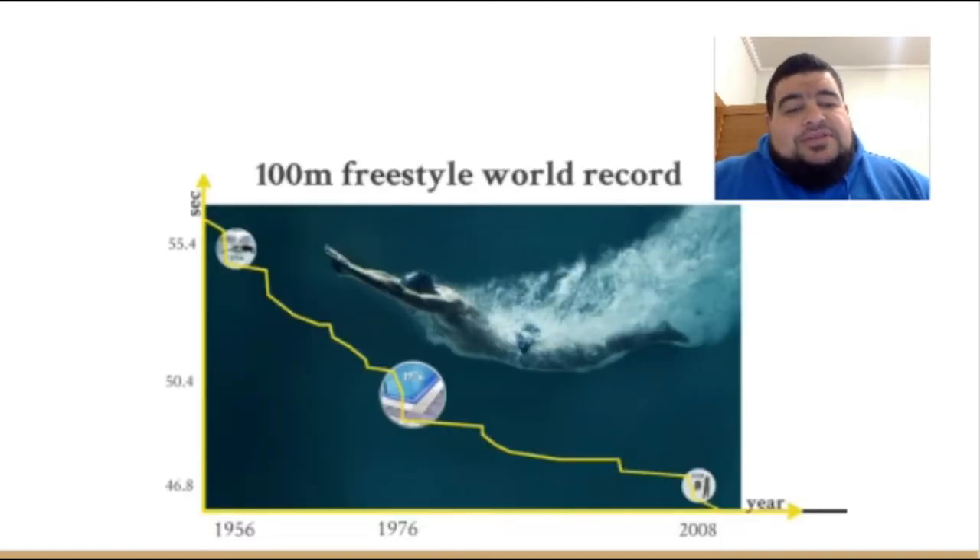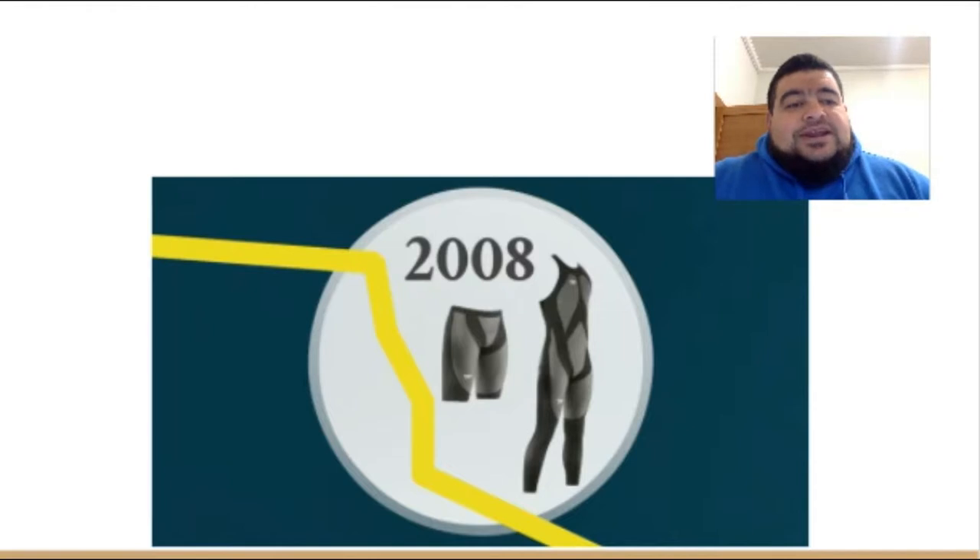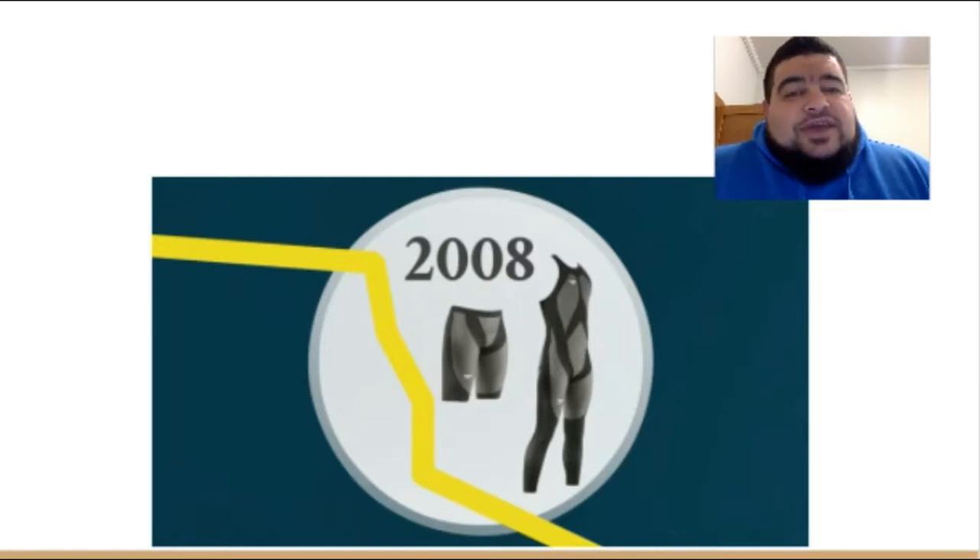Moving forward a few years to the next steep drop in 2008, the technology of people's clothing came into it — specifically the introduction of full-body, low-friction swimsuits. That dropped the time markedly and they've had to bring in rules regarding the use of those because they give people such a big advantage. So far that's two ways technology has changed the game: firstly the surface being run on, and then the equipment being used.